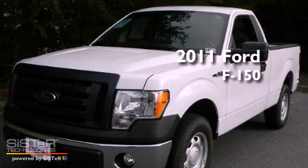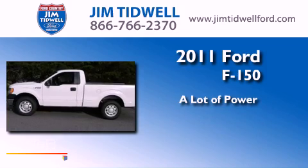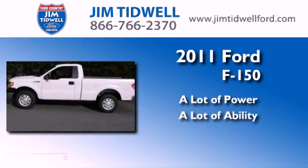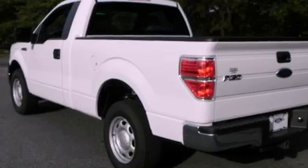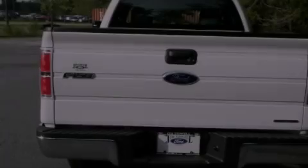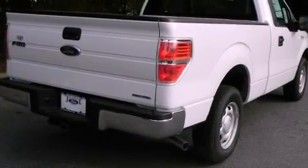This is a brand new 2011 Ford F-150. Its top features include a double wishbone independent front suspension, a passenger side airbag, and variable speed intermittent wipers.